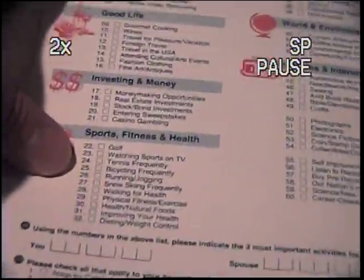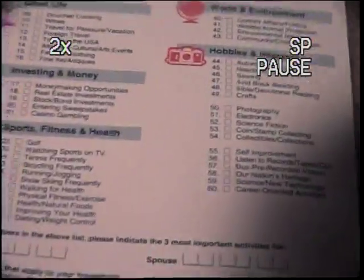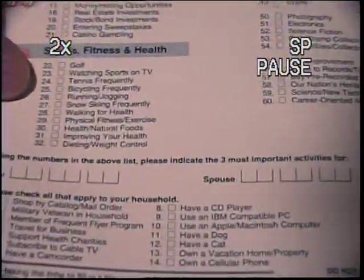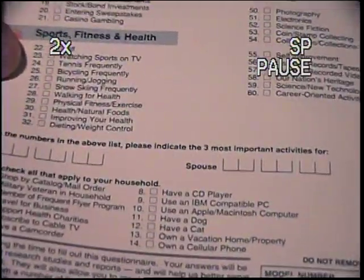Check all that apply: shop by catalog mail order, have a CD player, military veteran in household, have an IBM compatible PC, member of a frequent flyer program, have an Apple Macintosh computer, travel for business, have a dog, support health charities, have a cat, subscribe to cable TV, own a vacation home property, have a camcorder, own a cellular phone.